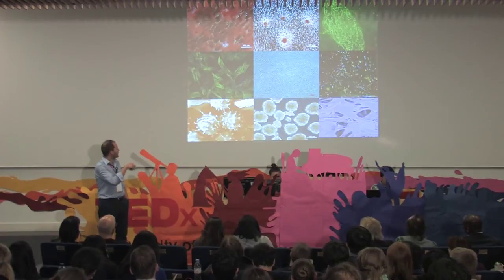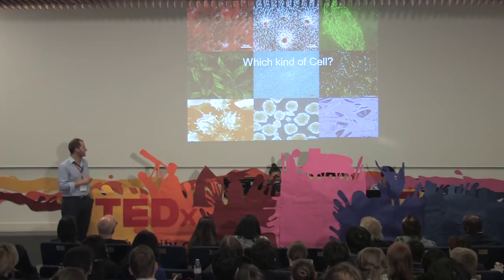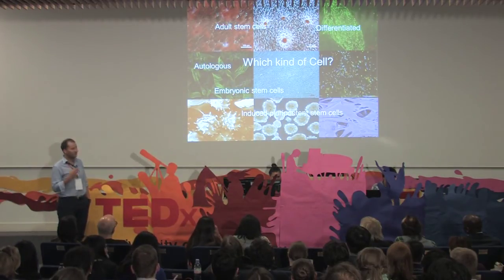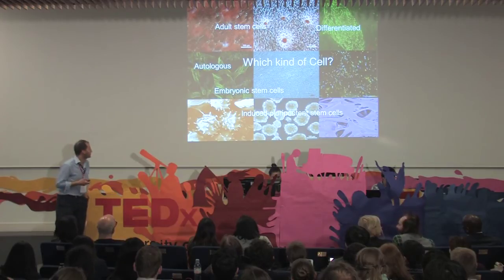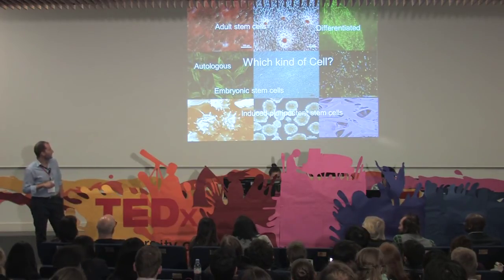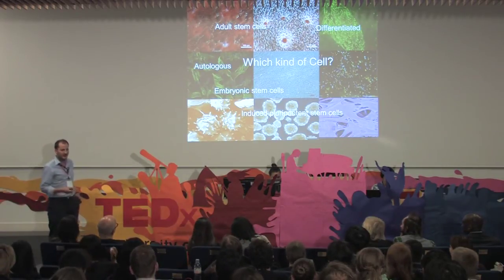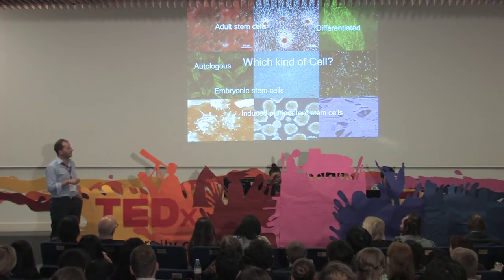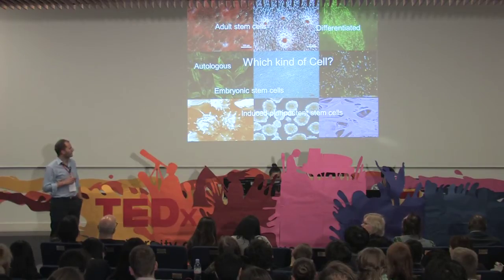Once you have this scaffold created, you go on with the next component of tissue engineering: the cells. The question is which kind of cells. There are so many different cell types. You have adult embryonic stem cells, you have embryonic stem cells — which are ethically controversial. Then you have induced pluripotent stem cells, which are stem cells that you can take from skin and then reprogram so they become a kind of embryonic stem cell. So you have a lot of options. The question is always what is your target organ, and then you choose the specific and ideal cell type.